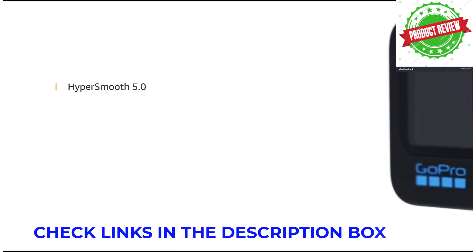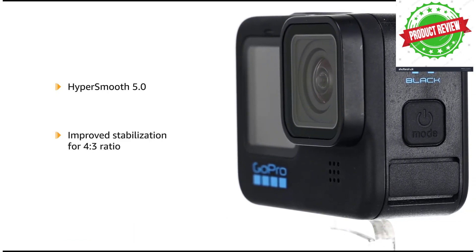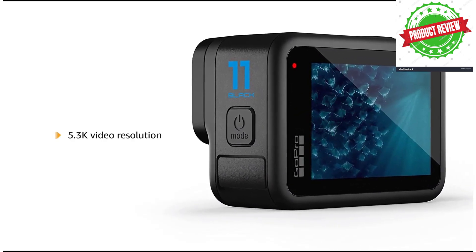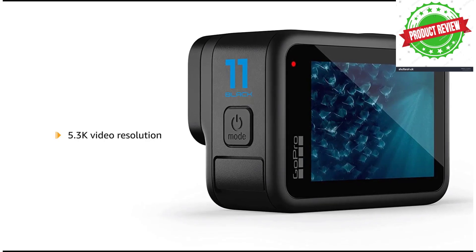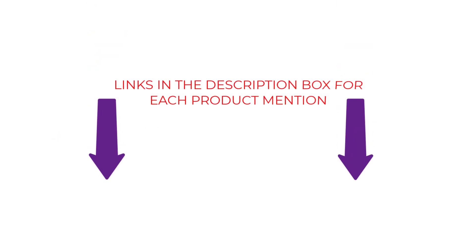There are several different types of camera, each with its own advantages and costs. To assist you in making a perfect decision, I did extensive research, read a bunch of reviews, and compiled a list of the best cameras from reputable manufacturers. Without further ado, let's begin. Video number 1.